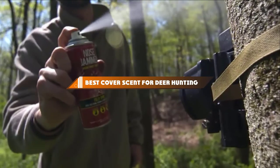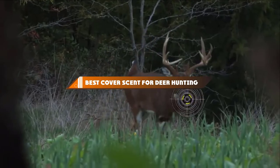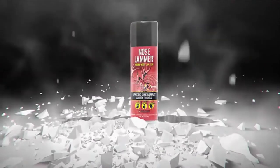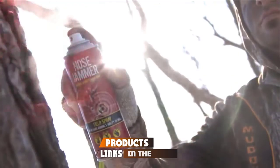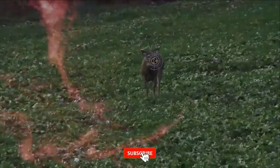Hello guys, in today's video we're going to present to you the top 10 best cover scents for deer hunting available on the market today. We made this list based on our personal preference and sorted it based on their features, prices, quality, durability, and reputation of the manufacturers. Check out the description to find out their prices and more information.